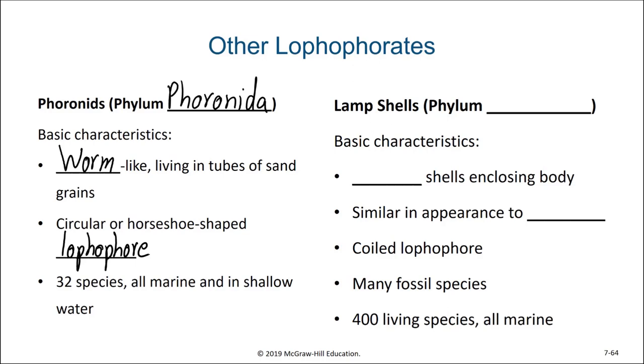There are 32 recognized species of phoronids, all marine and in shallow water. The last group of lophophorates are the brachiopods, or lamp shells. Brachiopods have two shells that enclose their body, so you might think that they are molluscs or bivalves, but because of their lophophore we know that they are different. They are similar in appearance to bivalves, but their external anatomy is very different. While there are 400 living species of brachiopods, there are thousands of different fossil species known. They used to make up a very significant portion of the marine invertebrates in the areas they were found in.